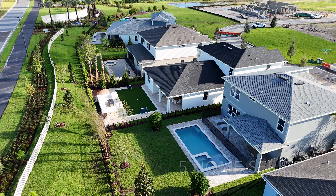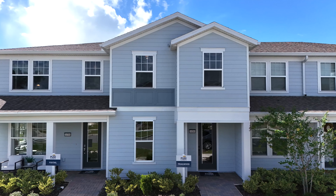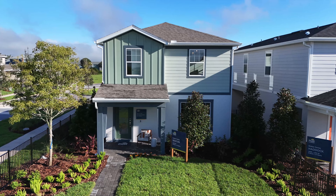Pulte advertises that they have 26 floor plans across three home types and five home series. The actual number of floor plans is more like 21, but we'll get to that in a bit.